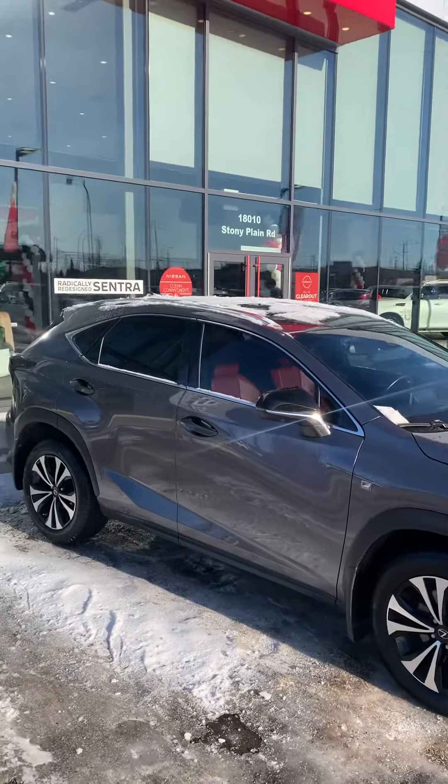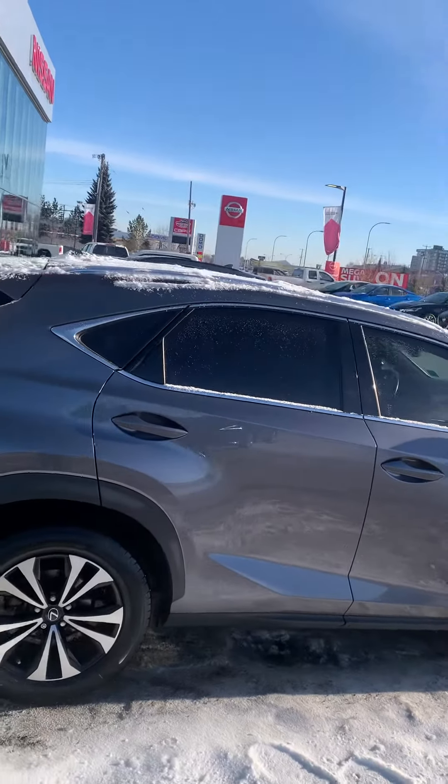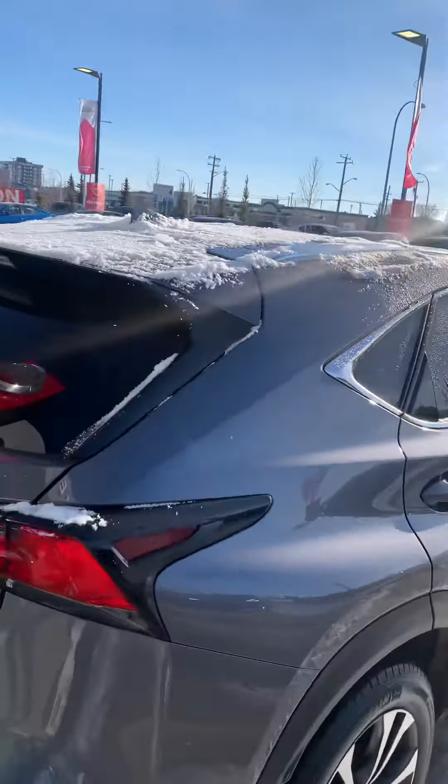Beautiful red interior. Power lift gate. Extremely clean inside, which we'll get to in a second.